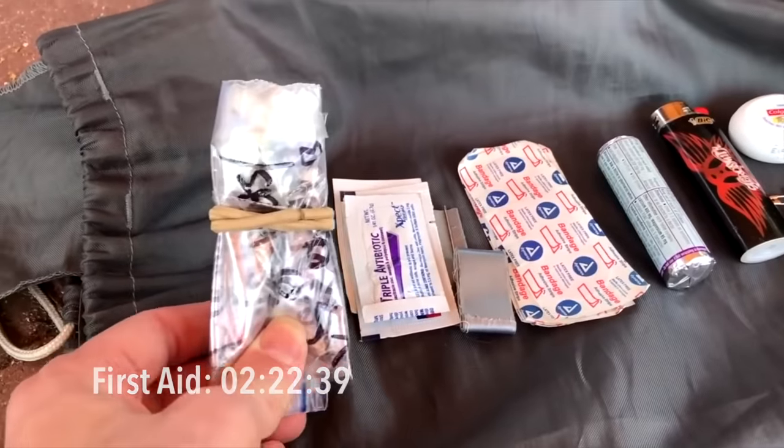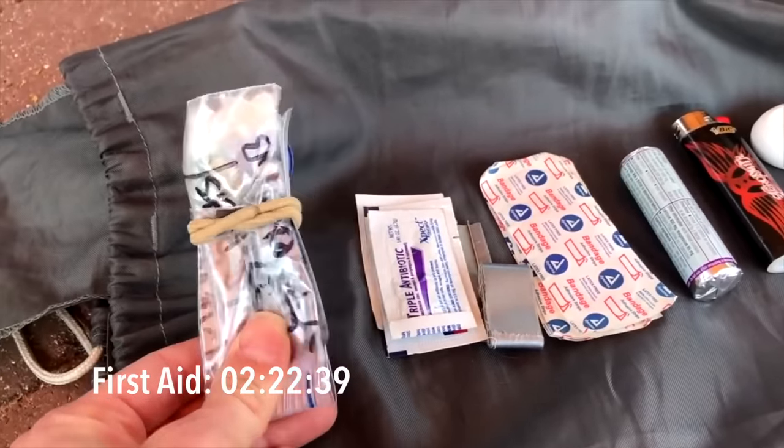Number five is first aid supplies. You should familiarize yourself with common injuries of hiking and backpacking, and it's recommended that you have the minimal amount of first aid supplies to cover those common basic injuries. For more serious injuries that might require evacuation, it's a good idea to have a personal locator beacon, a SPOT device, an inReach, or some form of communication even if you don't have cell service.